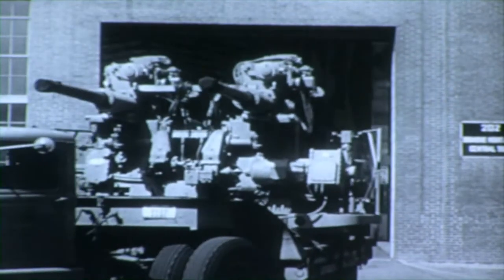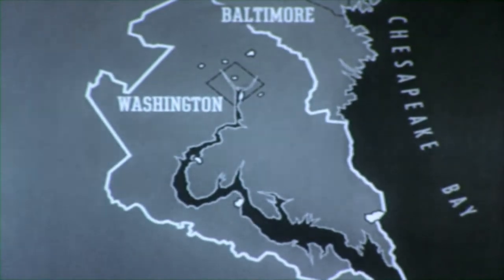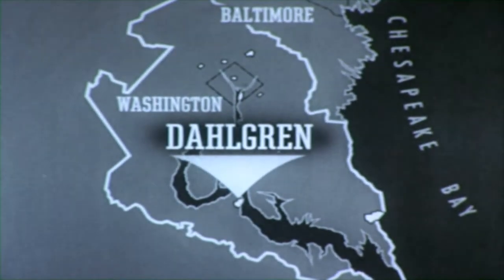The weapon is now ready for testing at the Naval Proving Ground, Dahlgren, Virginia. The present U.S. Naval Proving Ground, Dahlgren, Virginia, is 50 miles below Washington on the west shore of the Potomac River.